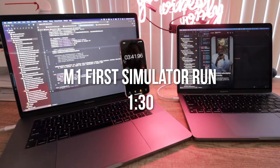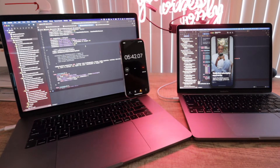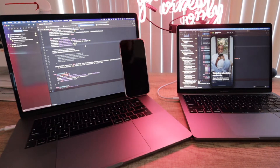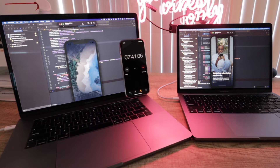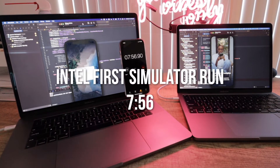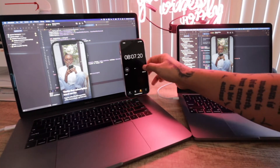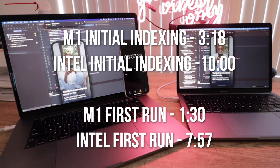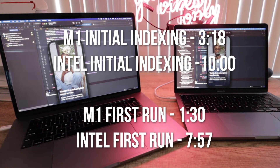My camera battery died but the M1 finished at a minute and a half exactly. Now we're just waiting for the Intel Mac. There we go — seven minutes and 50 seconds or so on Intel but it's acting all weird. As you can see, the initial indexing is over three times faster on M1, and the first simulator run is over five times faster. That's just bananas.